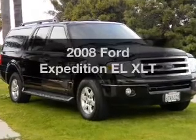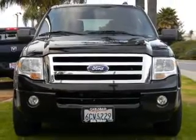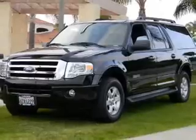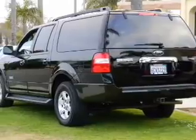Imagine yourself in this 2008 Ford Expedition EL. Travel the roads in style and comfort in this great vehicle with a powerful 8 cylinder engine. The powertrain includes rear wheel drive connected to a smooth shifting 6 speed automatic transmission. Stand out from the crowd with premium wheels.